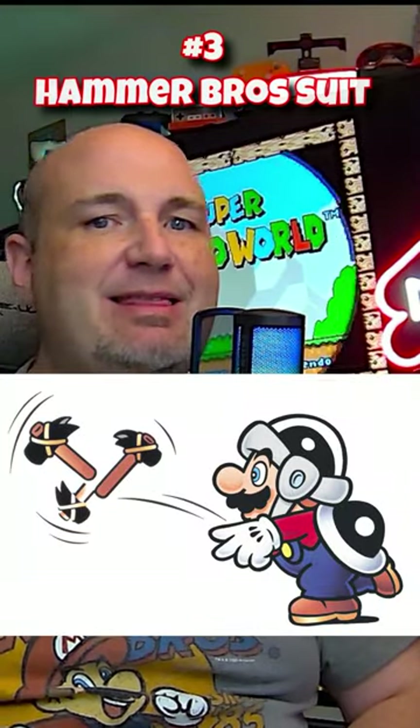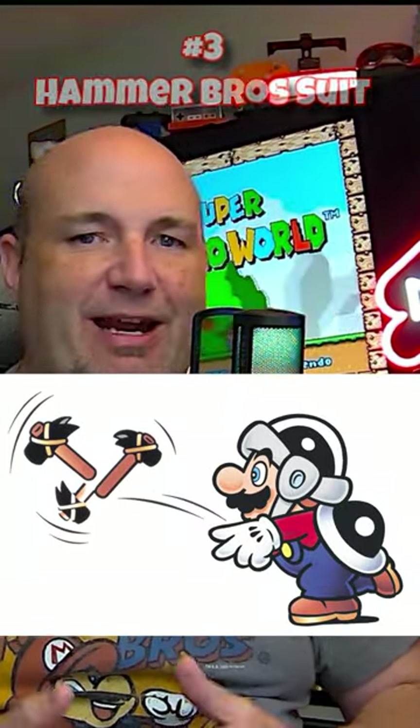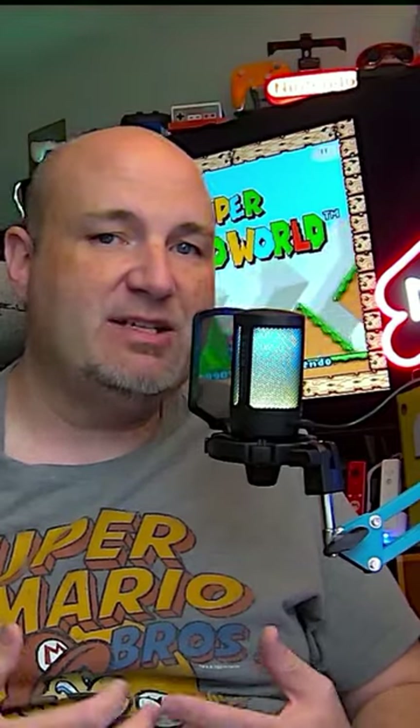Number three for me has to be the Hammer Brothers suit from Super Mario Brothers 3. This is one of those where it is a great suit. It provides him some protection with the shell on the back of it, and overall is just a great power-up for him.